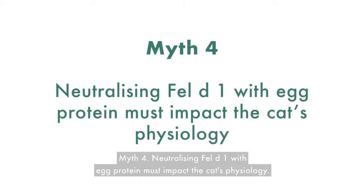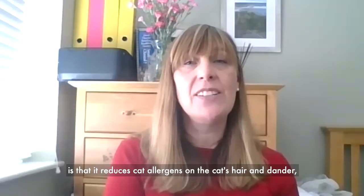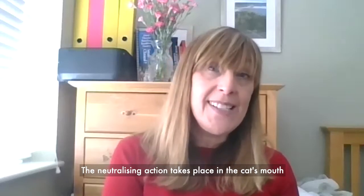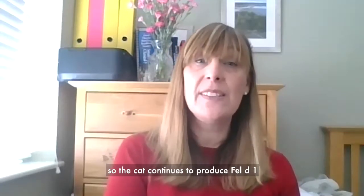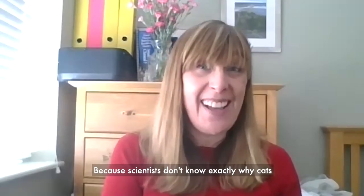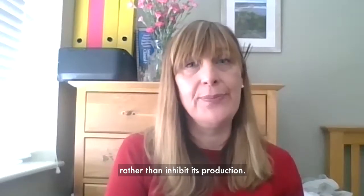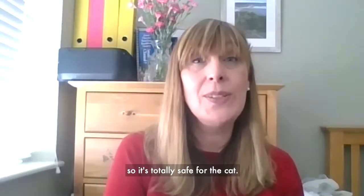Myth four: neutralising Fel D1 with egg protein must impact the cat's physiology. This is false. The beauty of Pro Plan Live Clear is that it reduces cat allergens on the cat's hair and dander without impacting the physiology of the cat. The neutralising action takes place in the cat's mouth as it eats its food. The cat continues to produce Fel D1, and therefore continuous daily feeding of Live Clear is required to neutralise it. Because scientists don't know exactly why cats produce Fel D1, the goal was to neutralise it rather than inhibit its production. Once swallowed, the key ingredient is digested just like any other protein, so it's totally safe for the cat.